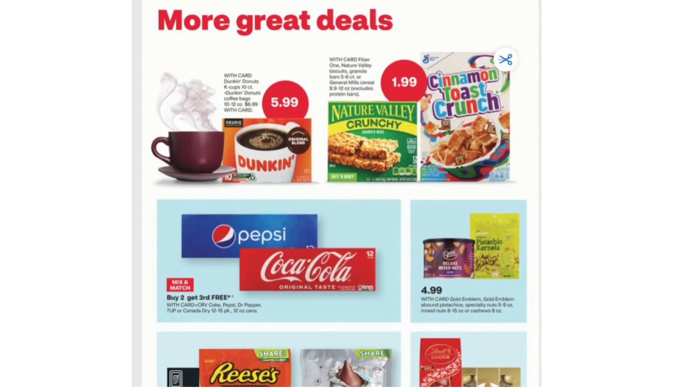We have deals on food: Dunkin' Donuts K-Cups 10 count or Dunkin' Donuts coffee bags 10 to 12 ounces for $5.99. Fiber One, Nature Valley biscuits, granola bars 5 to 6 count, or General Mills cereal for $1.99.